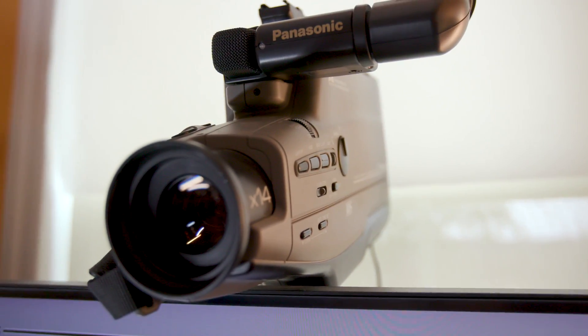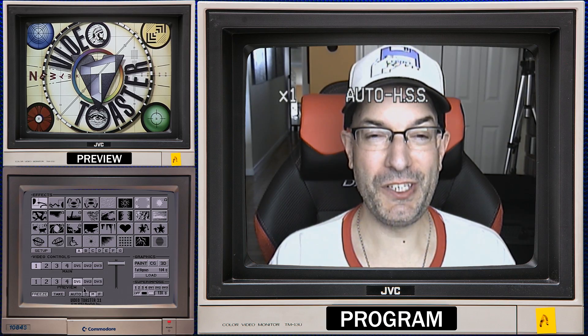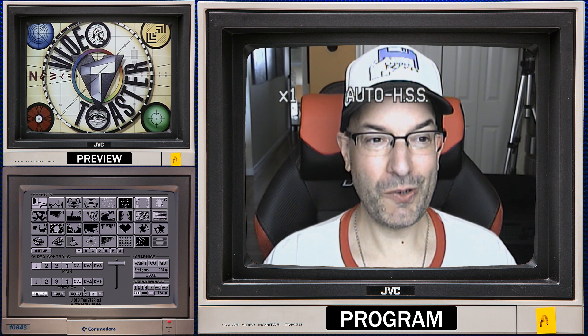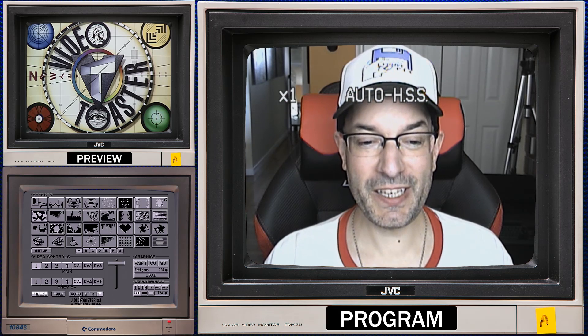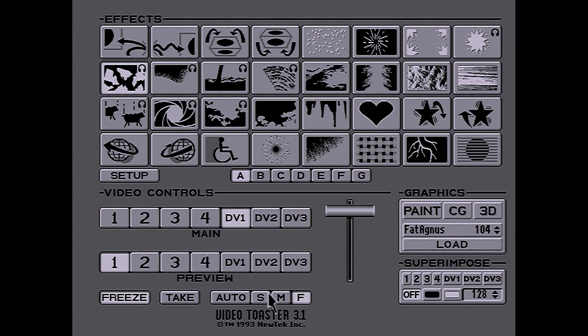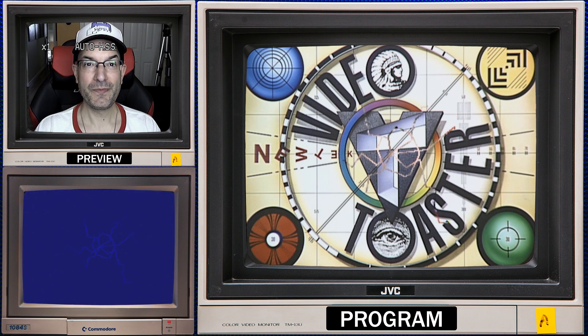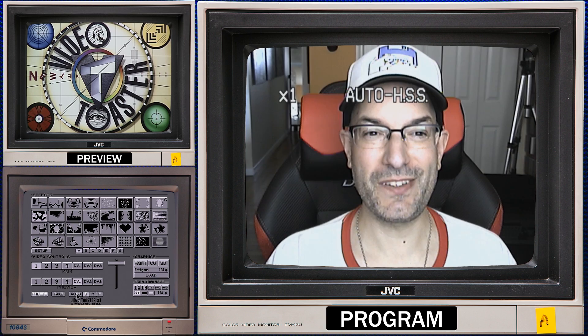Right now my VHS webcam is being broadcast live, and I've got an image of the video toaster logo queued up and ready to go. Let's do a broken glass effect — I'm going to click on it, hit auto, and voila! It just transitioned from my webcam to the video toaster logo. Now my webcam is queued up in preview and the toaster logo is going out live. Let's say I want to change the speed — I'll hit slow, hit auto, and it's going to come back from the video toaster logo to my VHS webcam more slowly.